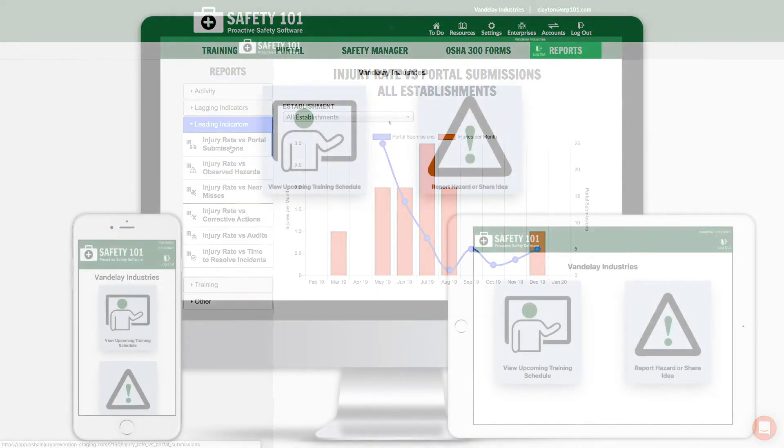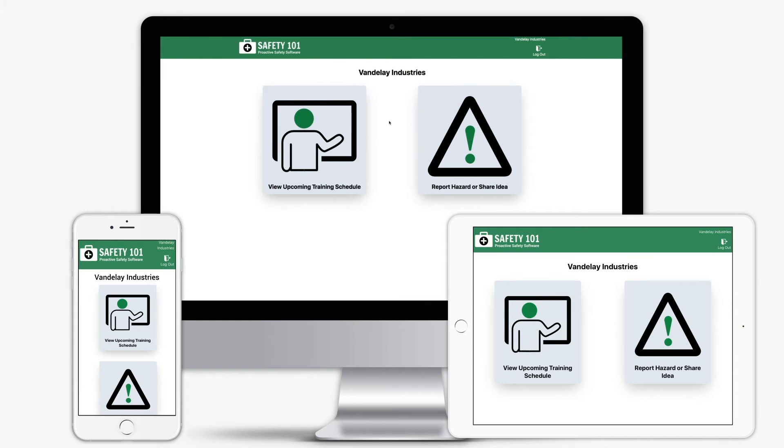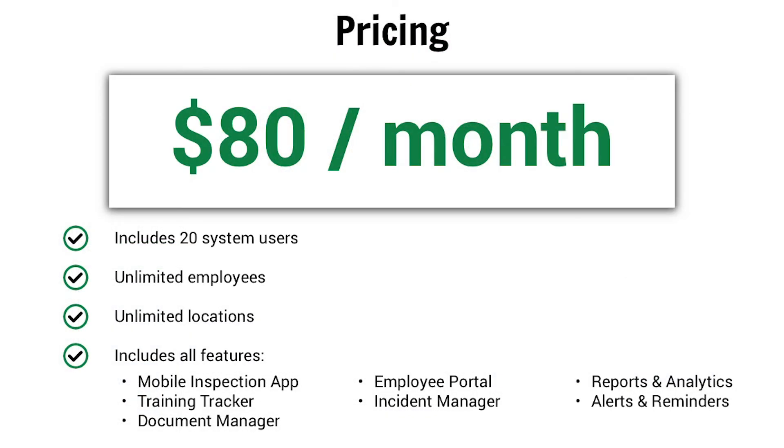The Safety 101 Employee Portal is web-based, so you can access it from your desktop, tablet, or phone web browser. Safety 101 gives you one place to manage your safety program across all your locations.